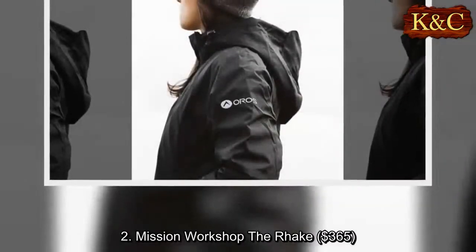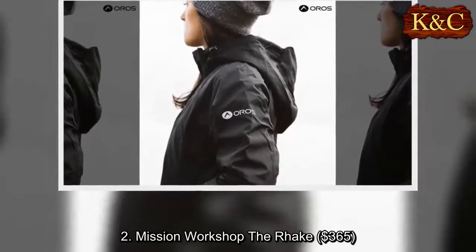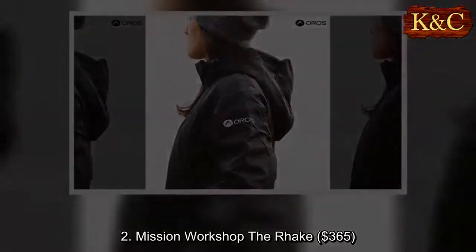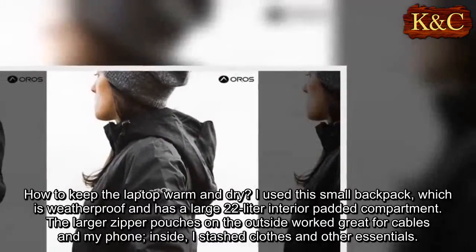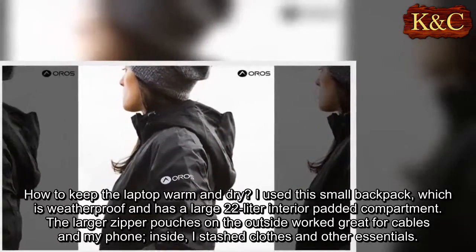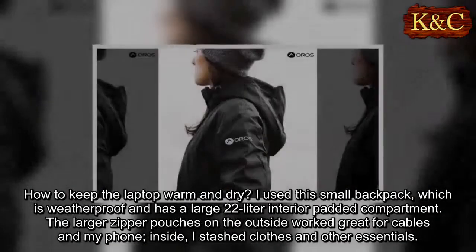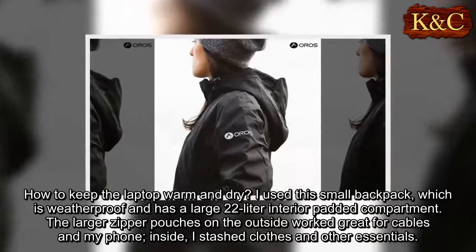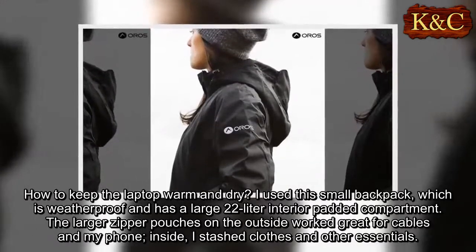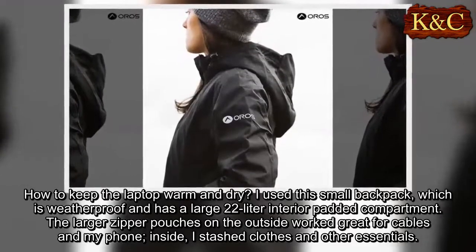Two: Mission Workshop The Rack, $365. To keep the laptop warm and dry, I used this small backpack which is weatherproof and has a large 22-liter interior padded compartment. The larger zipper pouches on the outside worked great for cables and my phone. Inside, I stashed clothes and other essentials.